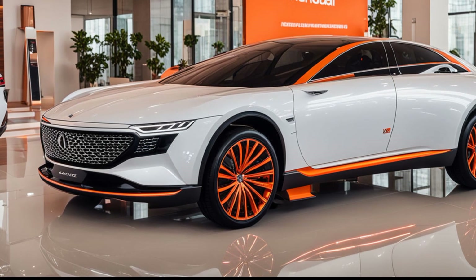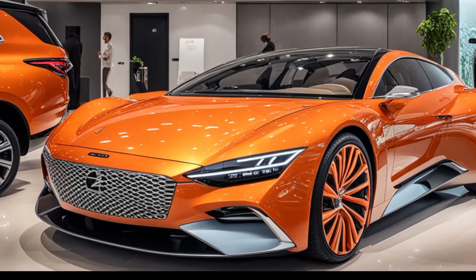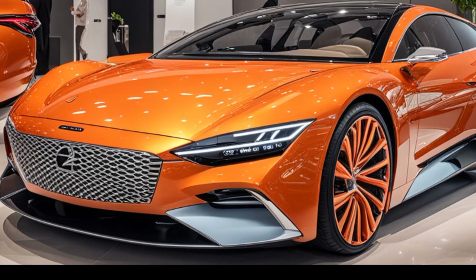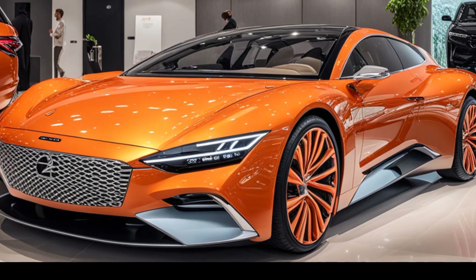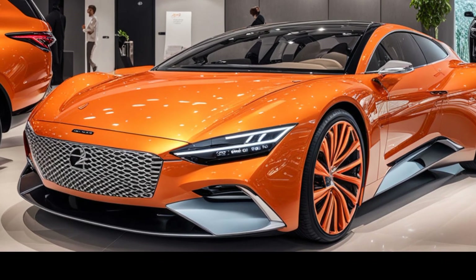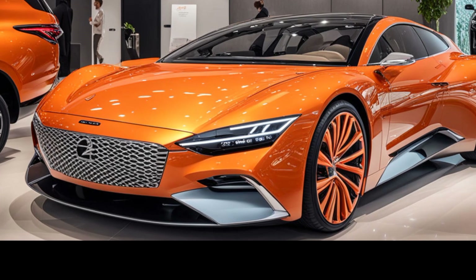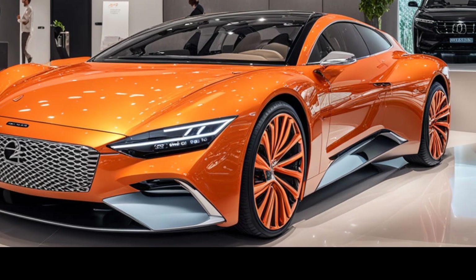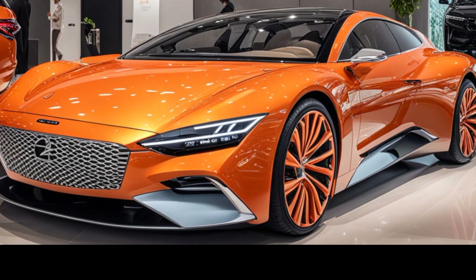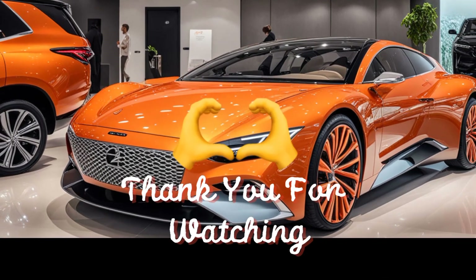In conclusion, the 2024 Hyundai Grandeur is a masterclass in exterior design, combining elegance, performance, and advanced features into a package that is sure to turn heads. From its bold front fascia to its sleek aerodynamic profile and tech-savvy rear, the Grandeur represents the pinnacle of Hyundai's design philosophy. If you enjoyed this in-depth look at the 2024 Hyundai Grandeur's exterior, make sure to hit that like button, subscribe, and stay tuned for more reviews and breakdowns right here on Marvel Show. Thanks for watching and we'll see you in the next video.